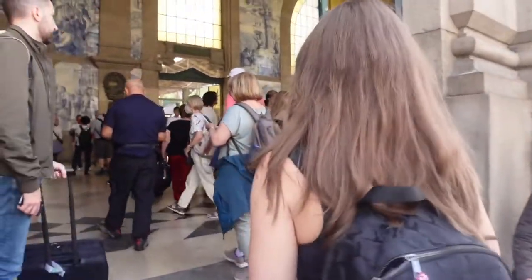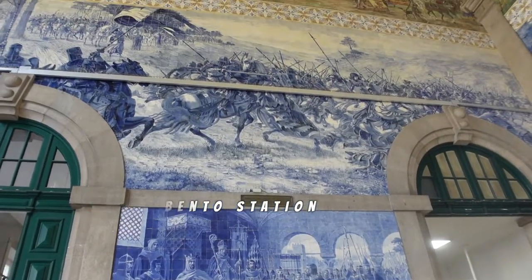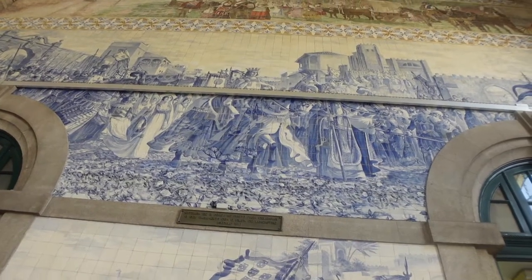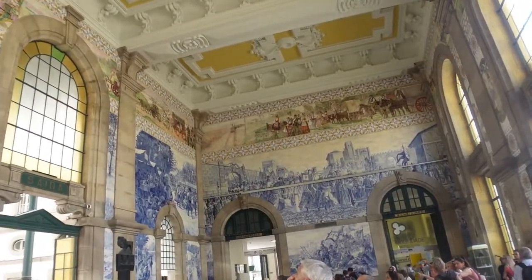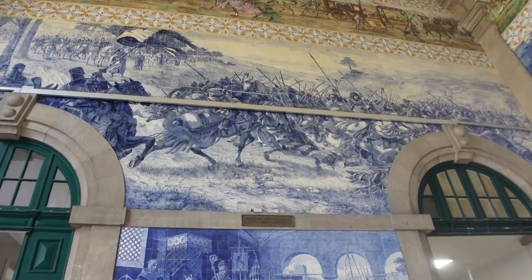Next up, we're going to make a quick pit stop by São Bento station. We'd heard about this place before we arrived but accidentally stumbled upon it a few days ago on a walk and knew we wanted to show you guys. It's a 20th century train station and it's like going back in time. The main hallway is tiled with 22,000 tiles spanning across the walls and ceiling. The tiles depict some of the most relevant scenes and moments of Portuguese history, and it's something we highly recommend you stop by and see if you're ever in Porto.